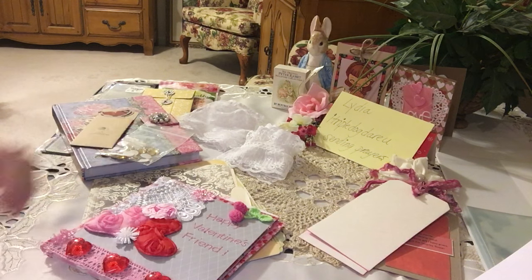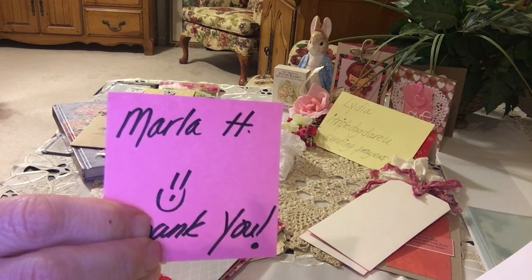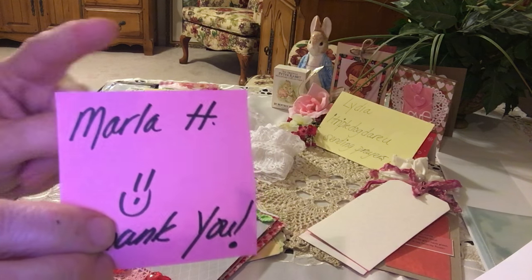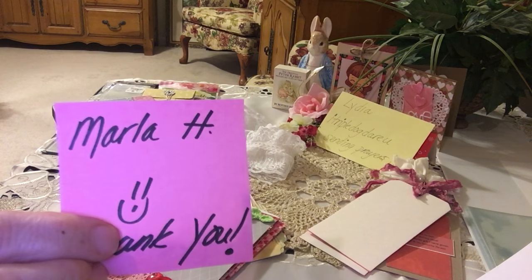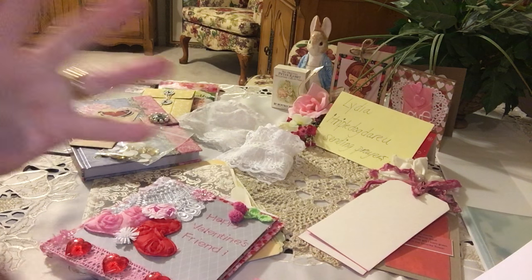Thank you so much Marla for sending in your beautiful flip book and all these extra goodies. You always spoil me and the best part is you bless me with your friendship, and I so appreciate that. Everyone head on over to Marla H's channel. If you'd like to do happy mail or a flip book swap with Marla, head on over — it's her name. Thanks so much for stopping by everyone. I hope everyone's having a great evening. Take good care, bye bye!